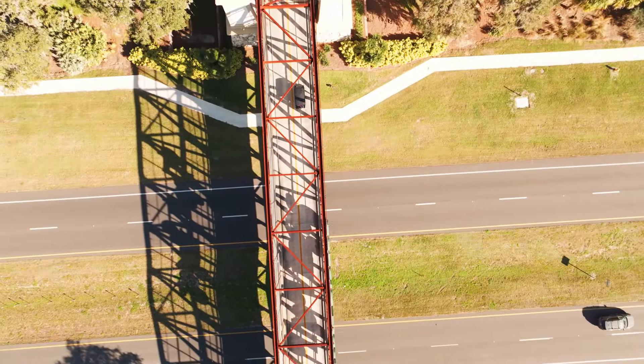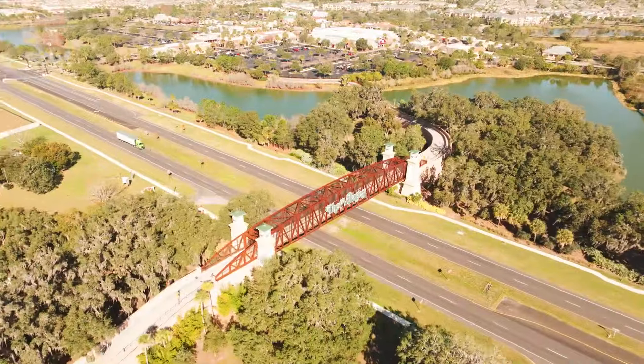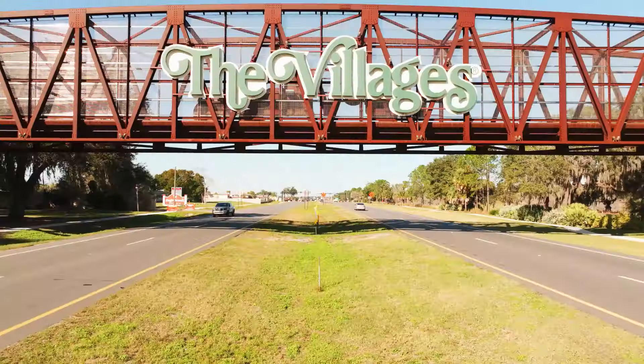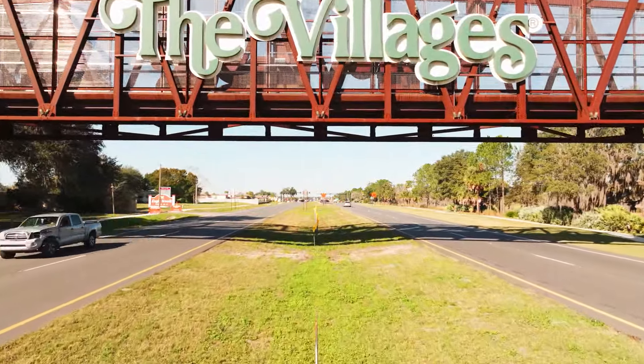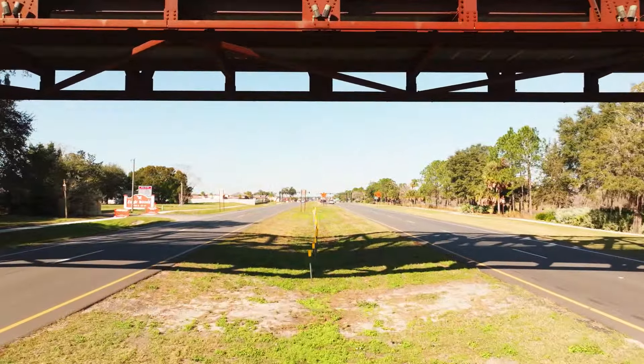As you come north out of the bridge, you'll be into trees coming into a nice lake view. One of the things I like to do is to fly under the bridges — it gives you a different perspective instead of just flying over them all the time. You get to see both sides of the bridges this way.